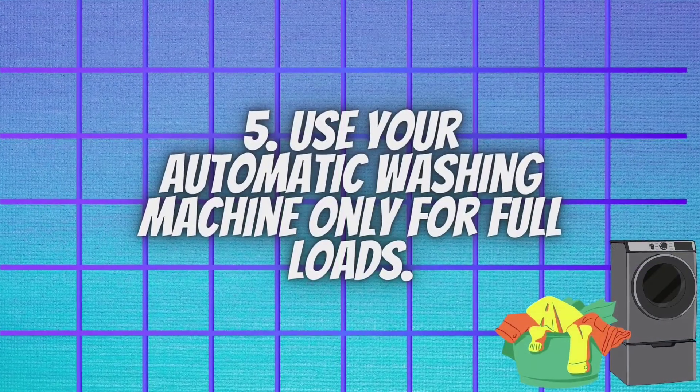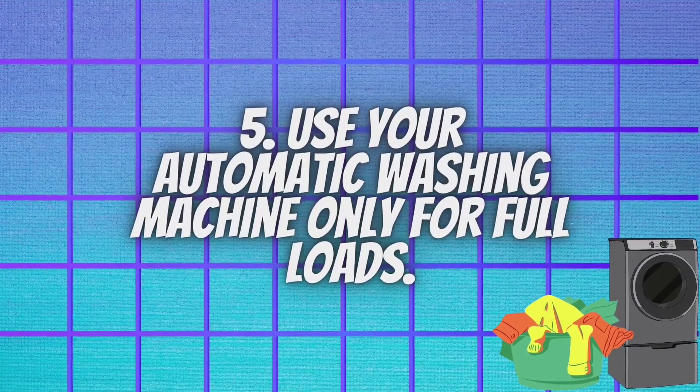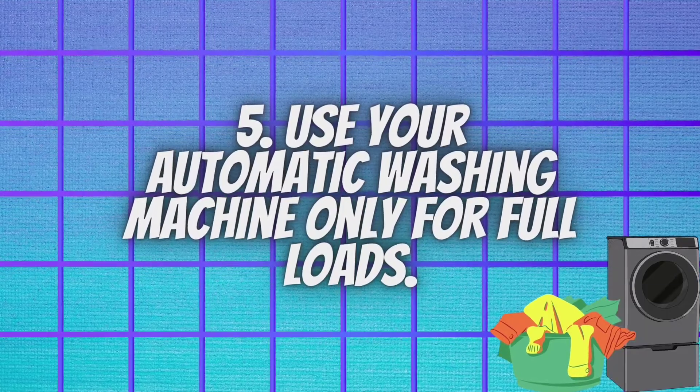Use your automatic washing machine only for full loads. It's worth waiting until you have a full load of clothes that needs washing. If you don't fill up the machine, then you're just wasting electricity and water.